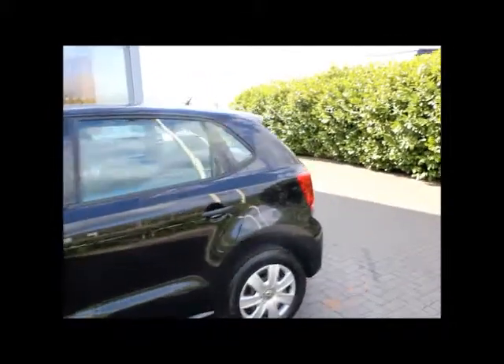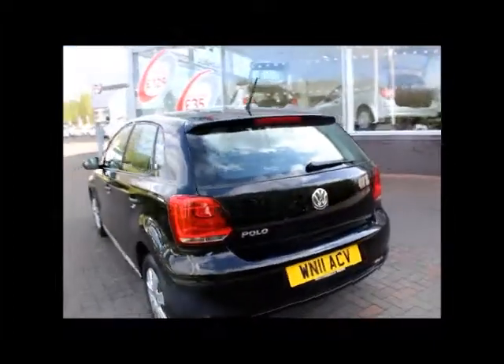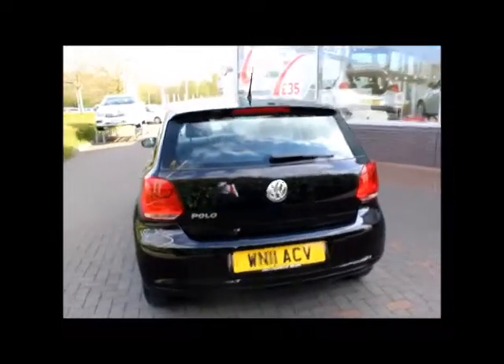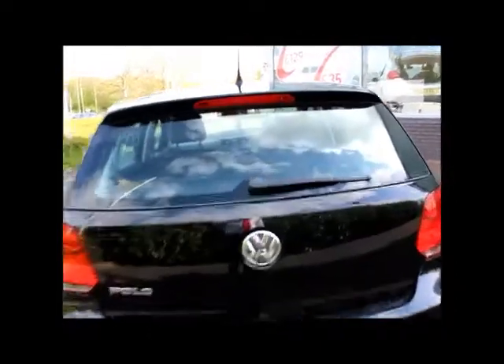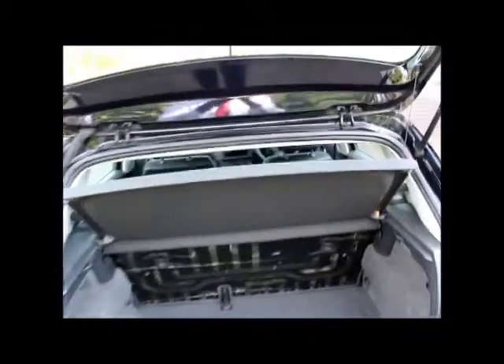You can see on the side there color-coded side mirrors and very clean trims as well. At the back, this car benefits from a high-position brake light, and the boot space is generous enough for most of the weekly shopping we do. The good thing as well with this car is only £110 per year for road tax.